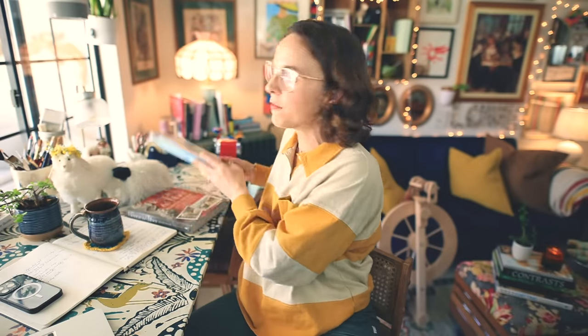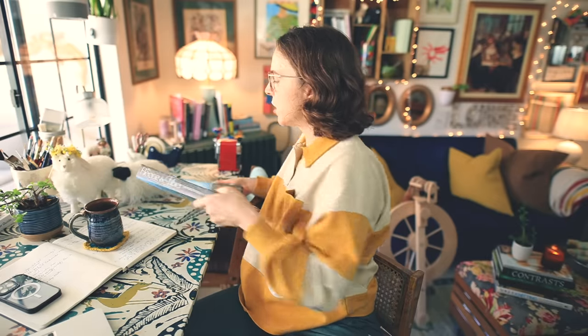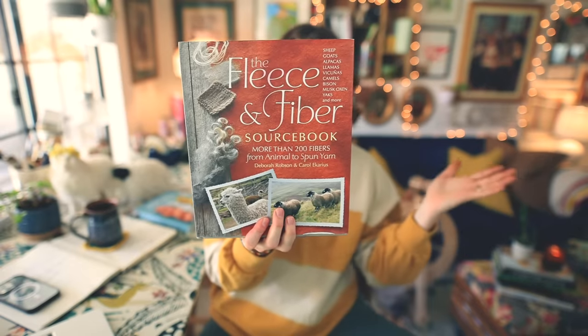I did a lot of research for this particular video online, and I also used two books from my personal library. The first is the Knitter's Book of Wool by Clara Parks — an excellent resource with quick references for different breeds of sheep, their yarn characteristics, and example patterns. The second is the Fleece and Fiber Sourcebook by Deborah Robeson and Carol Acarius, a fantastic book about fleece and fiber. I will link to both down in the description box.